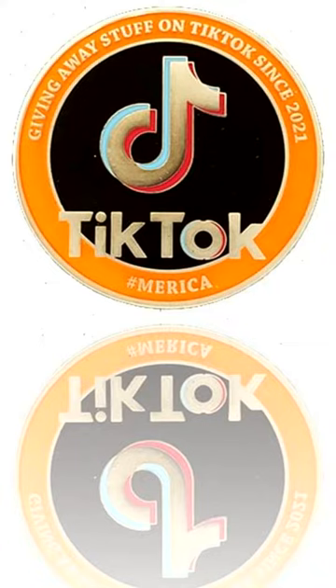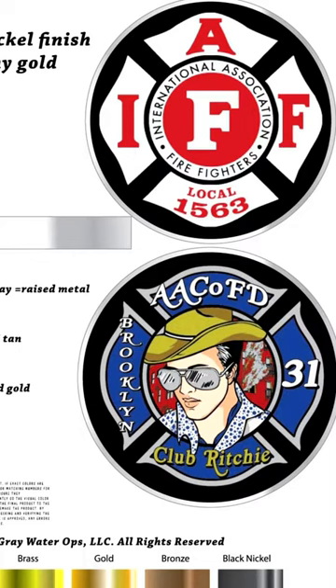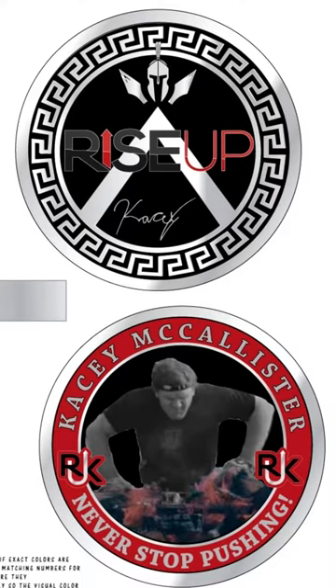With 15 finishes, soft or hard enamel and edge engraving, our custom challenge coins are second to none. We even offer 2D or 3D detail on our coins at no extra cost.